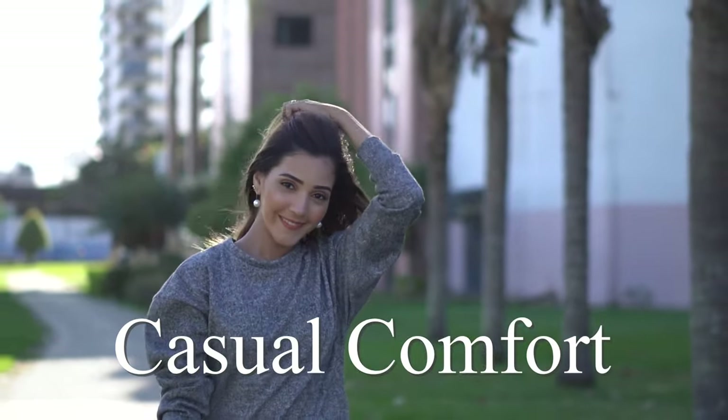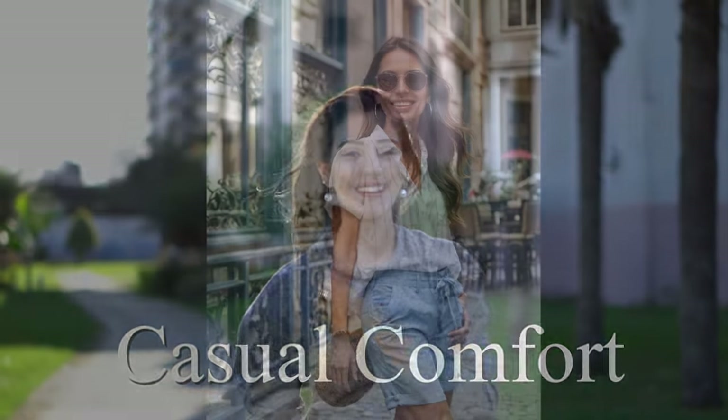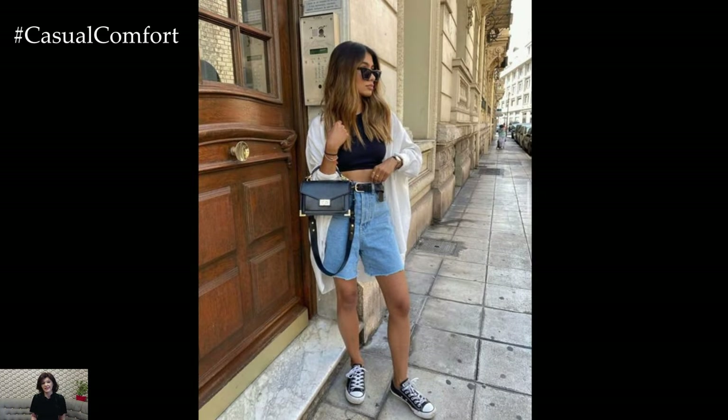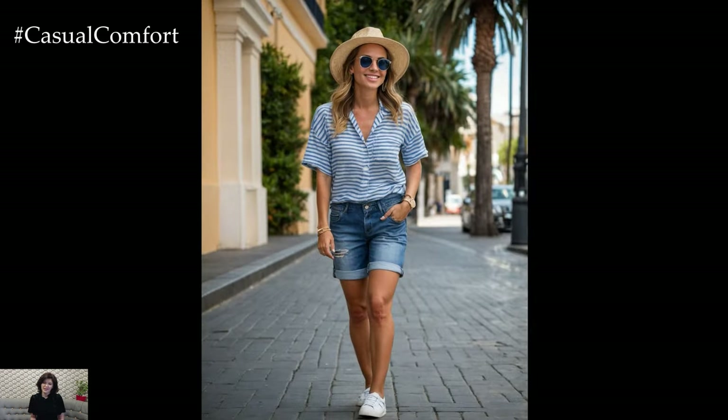Welcome to the Casual Comfort Channel where you will learn a lot of interesting and useful things for yourself. Welcome back, fashion aficionados! Today, we're exploring the timeless charm and versatile elegance of Bermuda shorts, a summer staple that combines comfort with style.